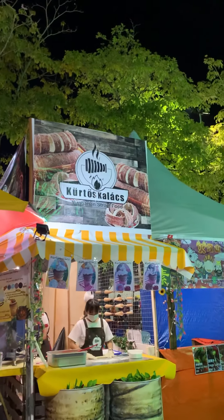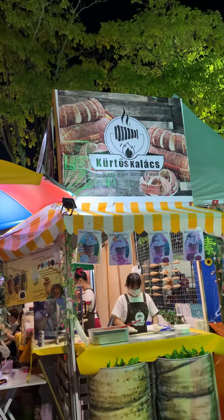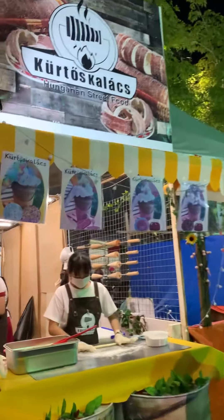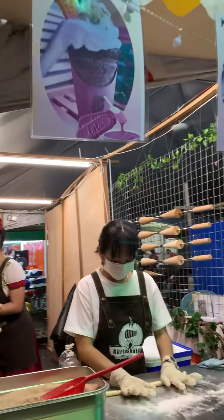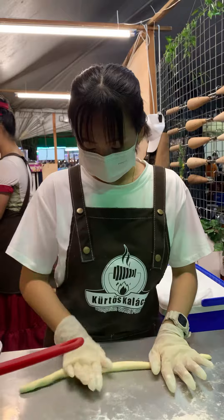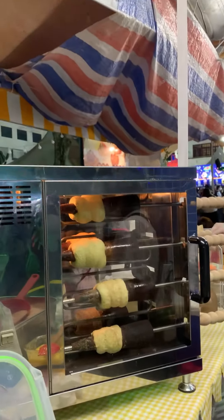Hi guys, this is Kürtőskalács sauce, a Hungarian sweet food. It's at the Kuching Food Festival. They just made the food in front of you and it's so delicious and looks so good, you can see. She is rolling some flour and then they are making it inside this oven.